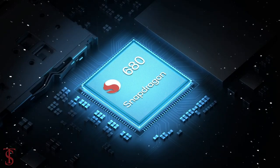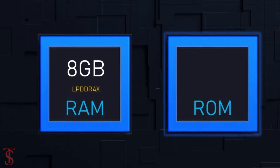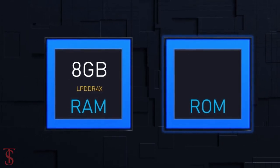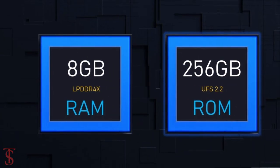The chipset is paired with an Adreno 610 GPU. The smartphone packs 8GB of LPDDR4X RAM that can be extended up to 5GB using internal storage, and it has 256GB of UFS 2.2 storage with microSD expansion support.